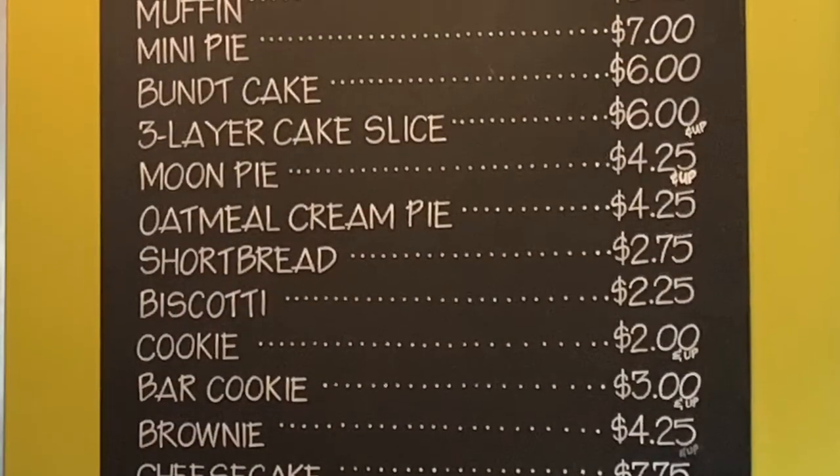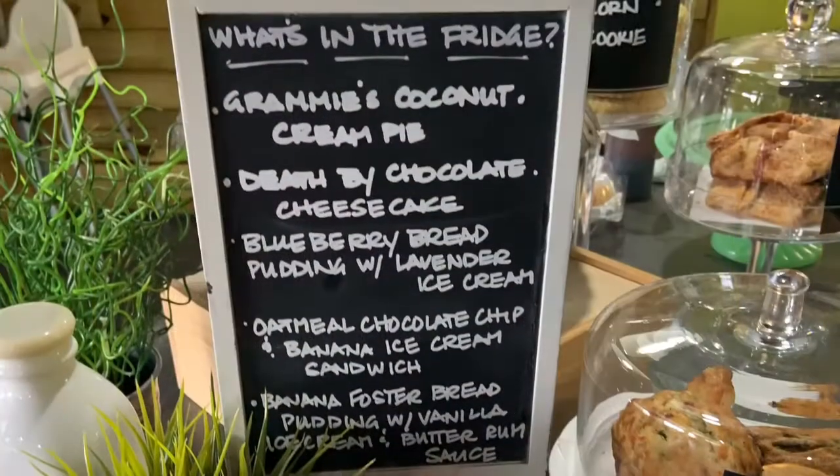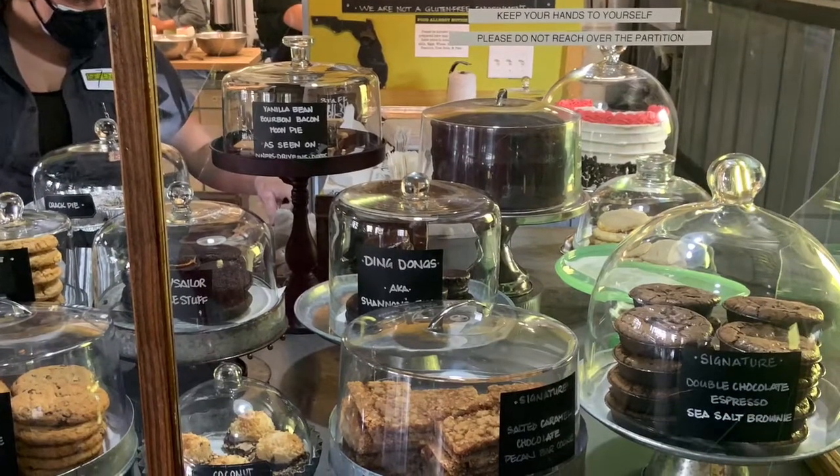The other half of the restaurant is a bakery. All of their baked goods are made fresh every single morning, and they have a very wide variety of options to choose from.